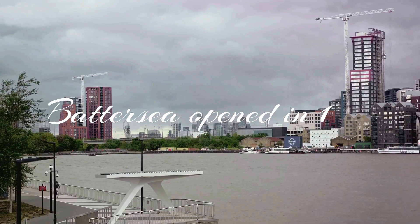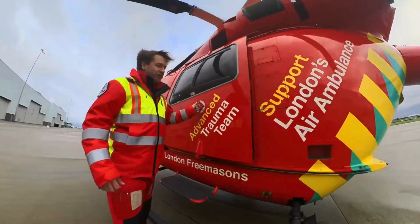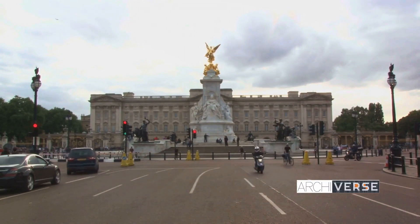A concrete helipad was considered far too unsightly, so the royal helipad was created from a layer of matting underneath grass. By comparison, the heliport at Battersea opened in 1959, and London's air ambulance has been operating from the top of the Royal London in Whitechapel since 1989, putting the royals well ahead of the trend in helicopters.